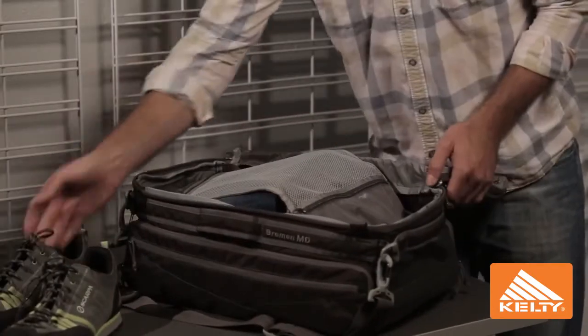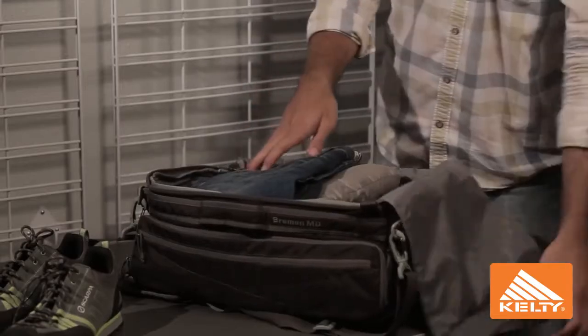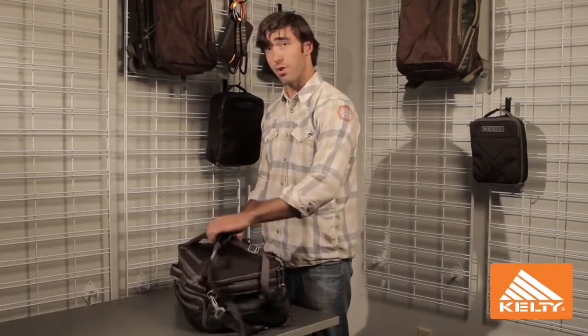So you can see how we've segregated this volume just by the use of this compression divider. Both side and end carry handles, so it's easy to manage this piece. Hideaway shoulder strap system.